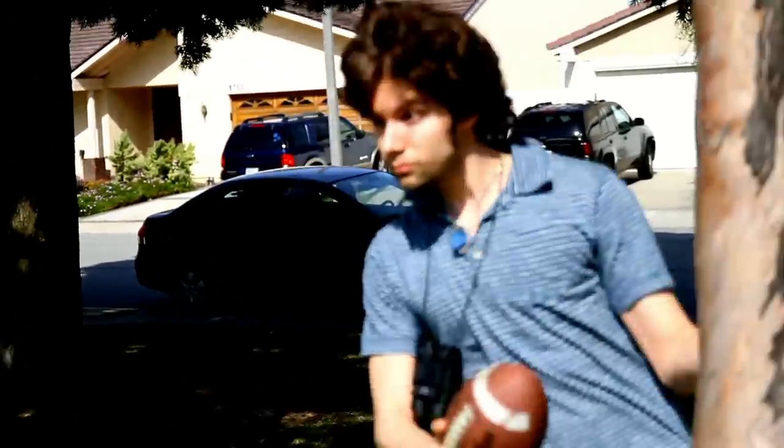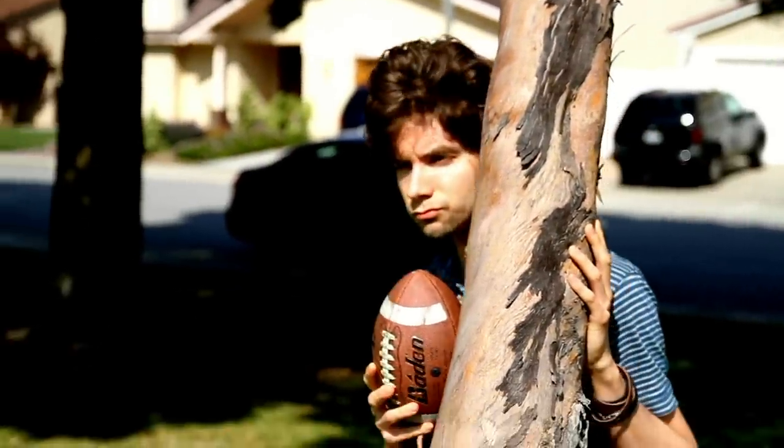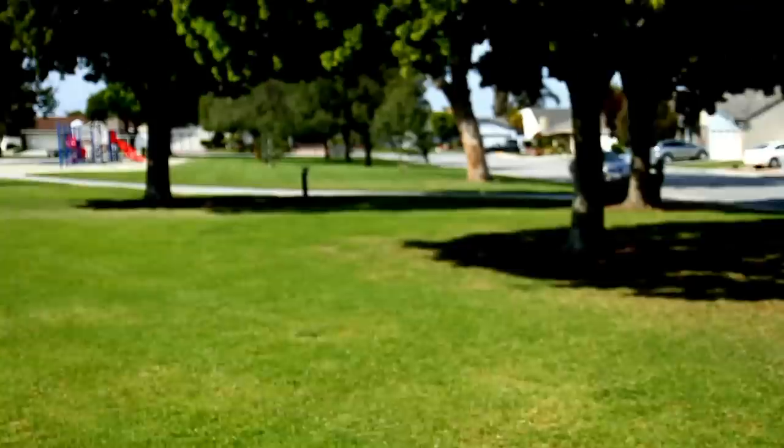So the first thing you need to do is find a hiding spot. We want this football to come out of nowhere. As surprised as she is that she's getting blasted by a football, she'll be even more confused about where in the general vicinity there's a football game.